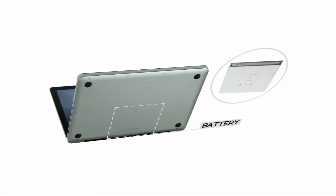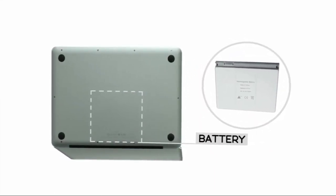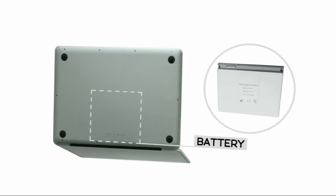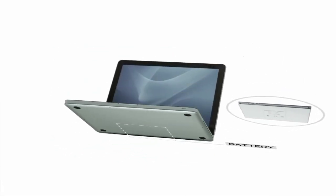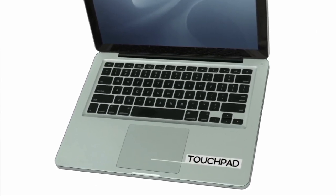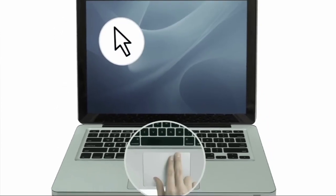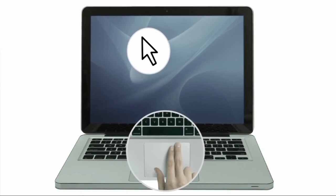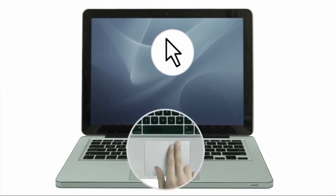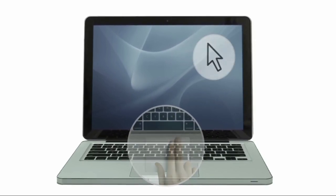Another important difference is that laptops use a battery. The battery can provide power to the laptop when you're on the go, and it will recharge whenever it's plugged in. An added benefit of having a battery is if the power goes out, the battery can work as a backup power source. Instead of a mouse, laptops usually have a built-in touchpad, also known as a trackpad. You can control the pointer on the screen by using a drawing motion with your finger. If you haven't used a touchpad before, the experience is a little bit different from using a mouse, and it may take a while to get used to.